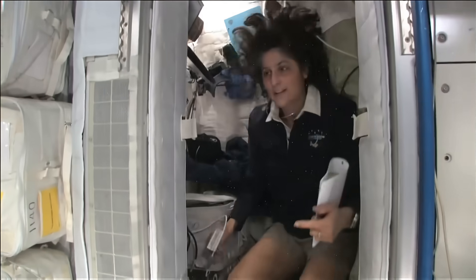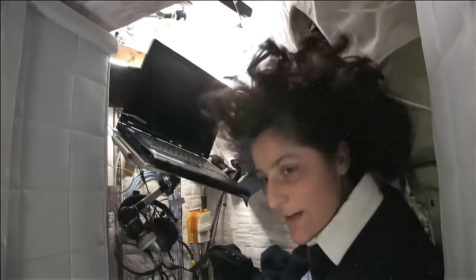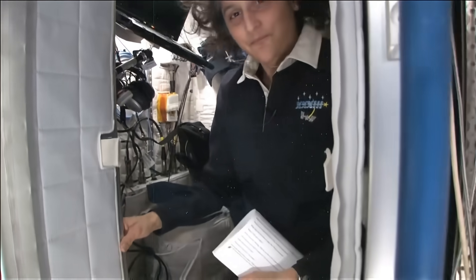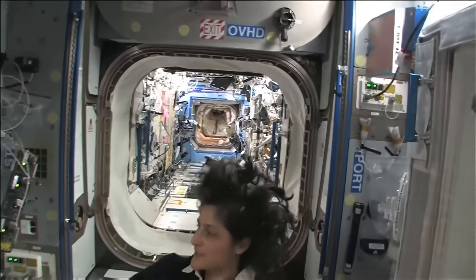The sleep station is also like a little office. We've got a computer in here. As you can see, we've got a couple little toys. I've got some books, some clothes and other things that make it sort of like home. I'm coming out. And just for reference, that's one sleep station.